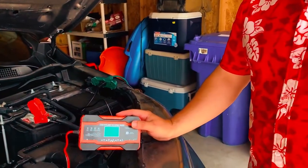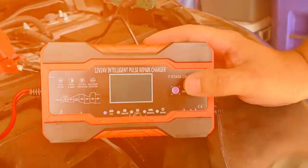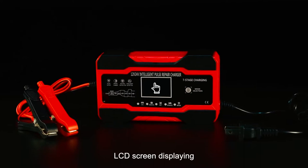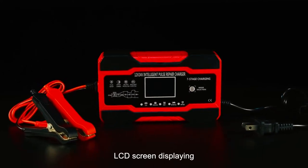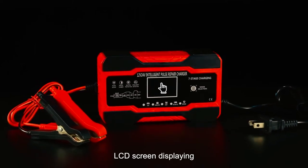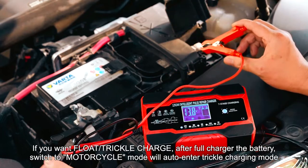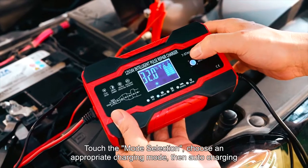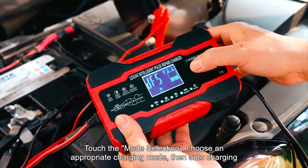It can be used for a wide range of vehicles, such as cars, trucks, SUVs, motorcycles, lawnmowers, boats, and more. The charger features precision charging capabilities with a backlit LCD screen that displays the charging status and battery status, ensuring clear and visible information. It incorporates an integrated thermal sensor that detects the ambient temperature, allowing it to adjust the charge to prevent overcharging in hot climates and undercharging in cold climates.